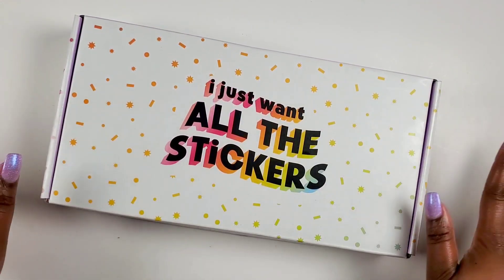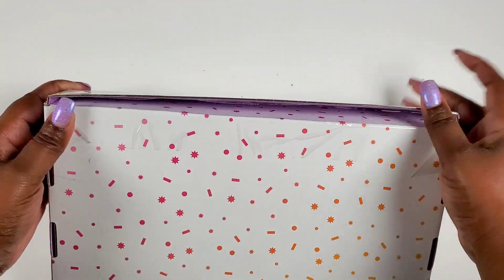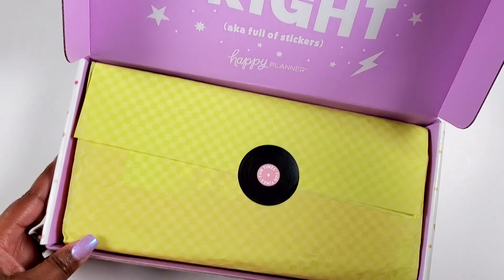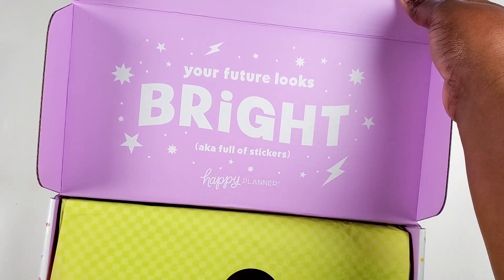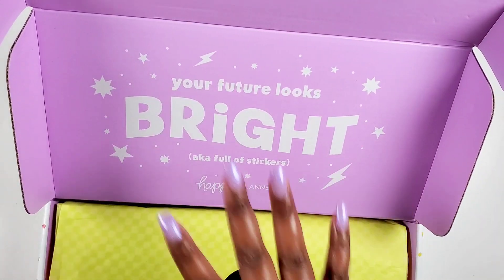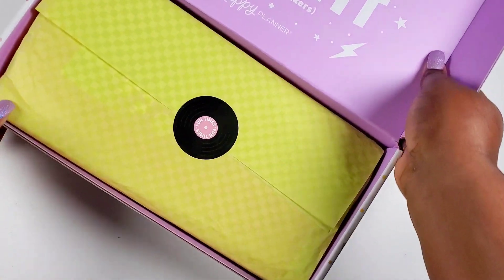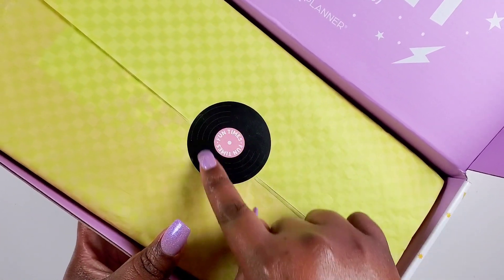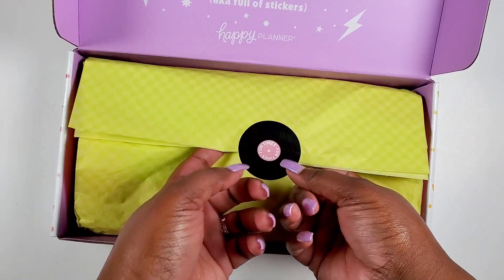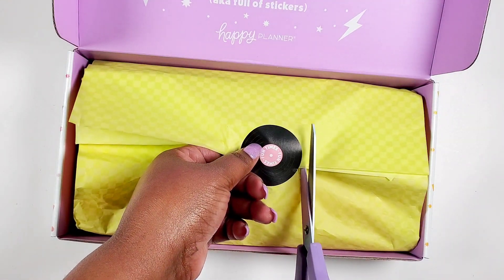All right, let's just jump right into it. I've already slid it open so I could get into it easy for the video. It says 'Your future looks bright, aka full of stickers.' I'm here for the stickers! Oh, it's a little record, like a little vinyl — it says 'Fun Times.' This is giving me that 90s vibe.